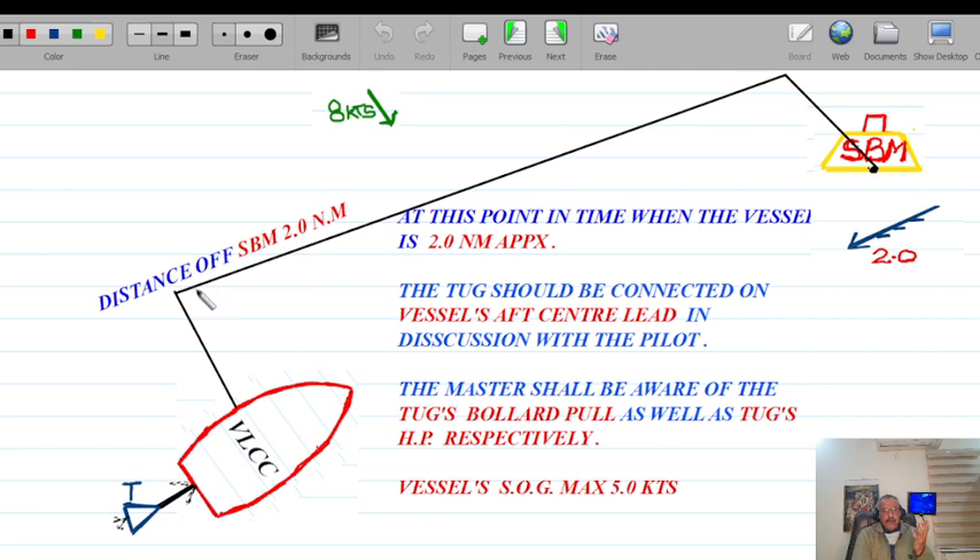Phase two: when the vessel is approximately two nautical miles away from the SPM. At this point the tug should be connected on the vessel's aft center lead, in discussion with the pilot. The master shall be aware of the tug's bollard pull as well as the tug's horsepower. The vessel's speed over ground at this point should be a maximum of five knots — ideally around four knots, whatever speed she can steer at — but definitely not exceeding five knots when connecting the tug.